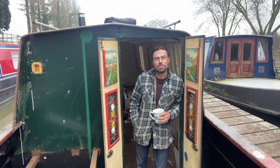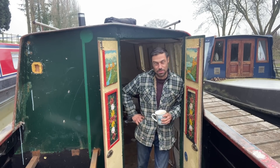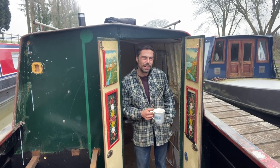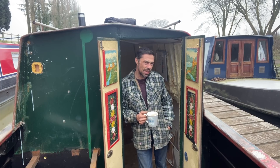Welcome to the narrowboat that James built. I hope you're very well, thanks for joining me. Well, my first night on the boat was absolutely amazing. It was really peaceful, really quiet, and there's a different sound to the boat now.